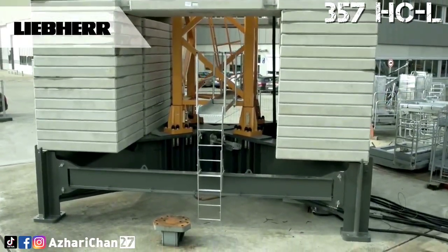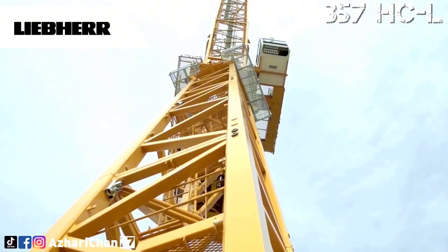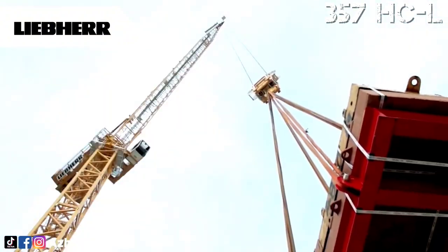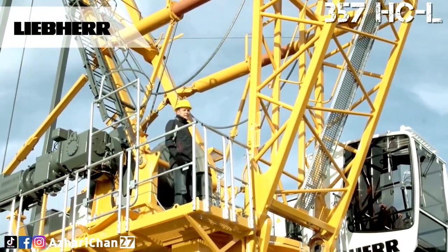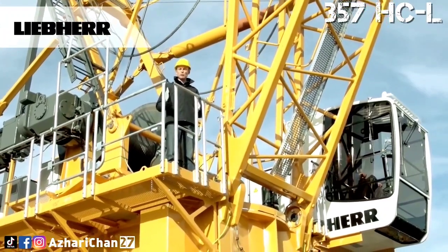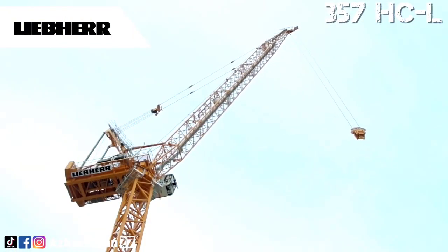Liebherr luffing jib cranes deliver high load capacities and outstanding hoist speeds, enabling them to contribute to rapid construction progress. The 357 HCL 18-32 has a maximum lifting capacity of 32,000 kg and a maximum hook height of 53.3 meters. Maximum radius is 60 meters, and lifting capacity at maximum radius is 4,100 kg. The HCL cranes allow level luffing — when moving the load, the controller automatically adjusts the hoist gear so that the load hook is moved horizontally.